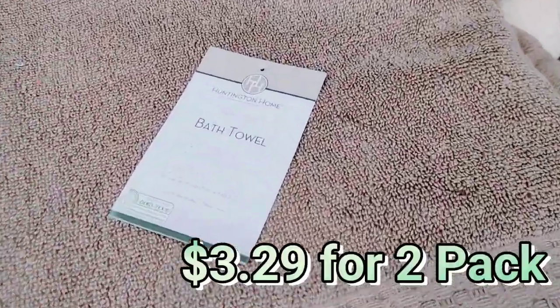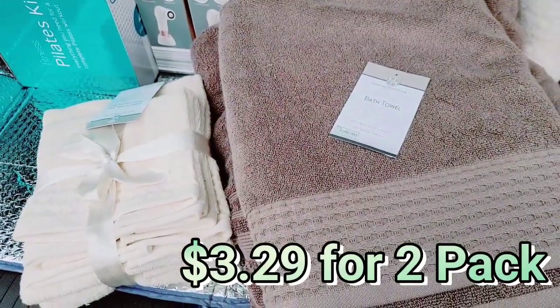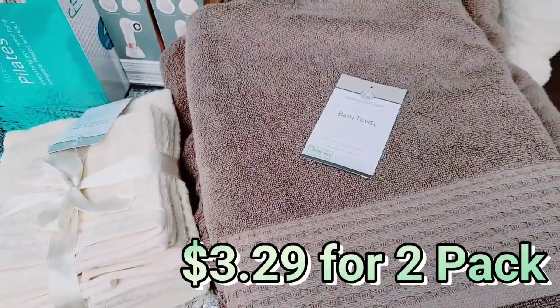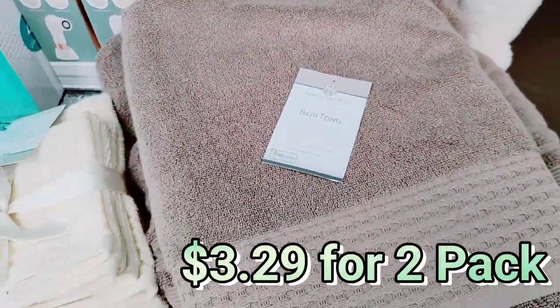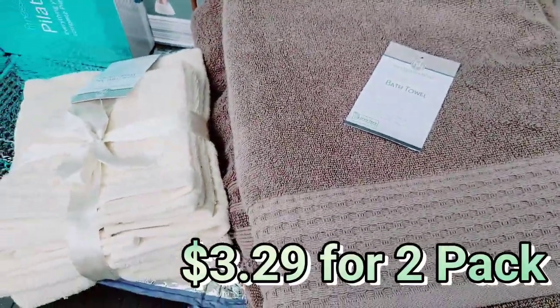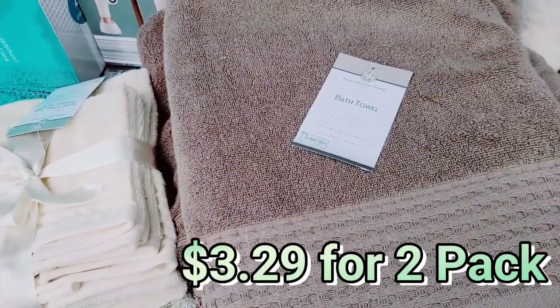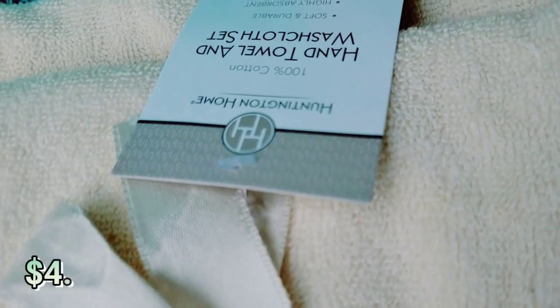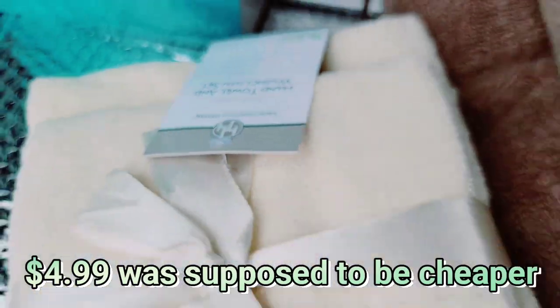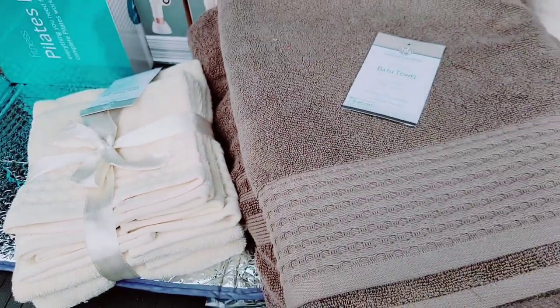I love these bath towels — they are my absolute favorite towels. I get them once a year at Aldi and grab a couple more each year. They are oversized and perfect if you are plus size. It's nice to have a towel that wraps completely around you — we keep it real on this channel. I also got the hand towel and washcloth set. Really pretty — I'm a neutral gal.